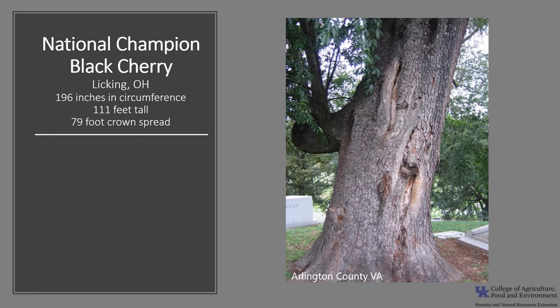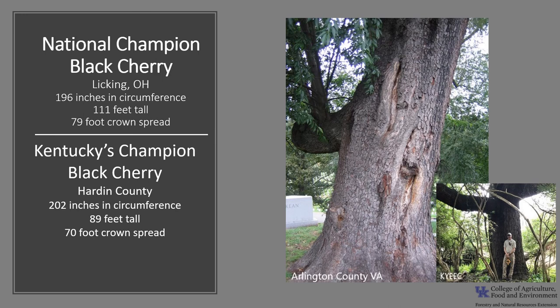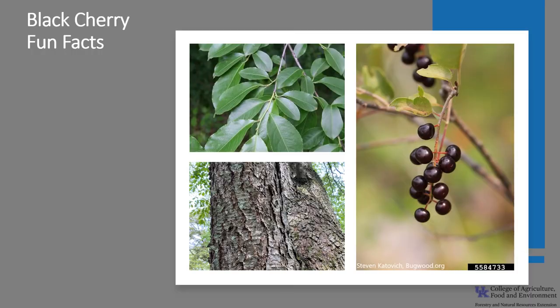The National Champion Black Cherry is in Licking, Ohio. It's 196 inches in circumference, which is over 16 feet, 111 feet tall with a 79-foot crown spread. Kentucky's Champion Black Cherry is in Hardin County — 202 inches in circumference, 89 feet tall, with a 70-foot crown spread. If you'd like to know more about champion trees, check out the American Forests Champion Tree National Register or the Kentucky Division of Forestry Champion Trees.